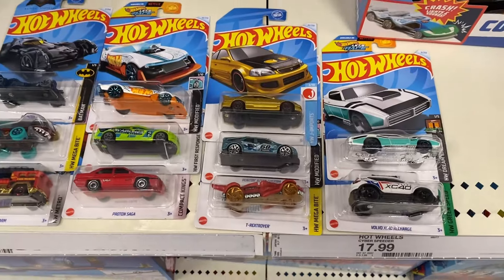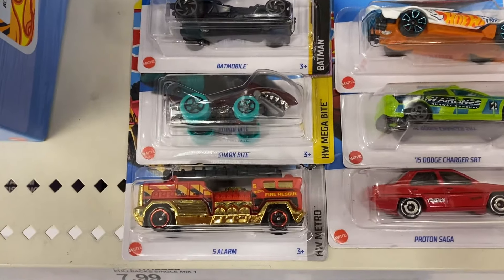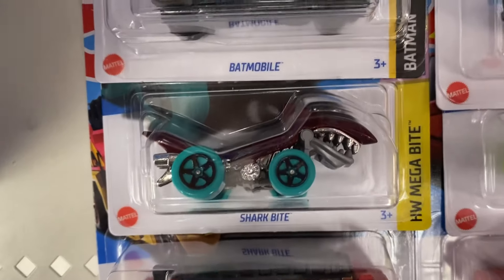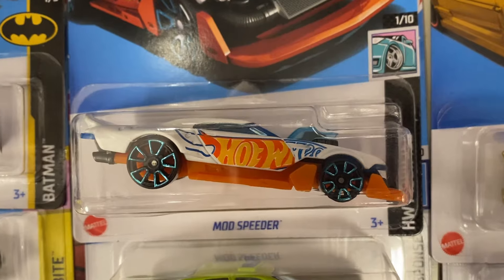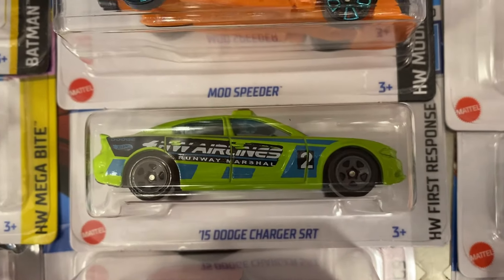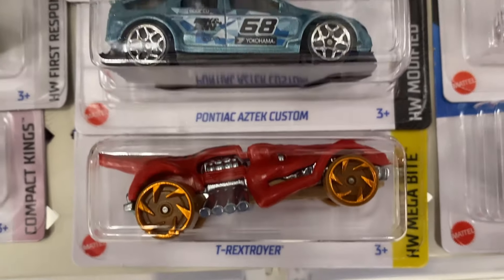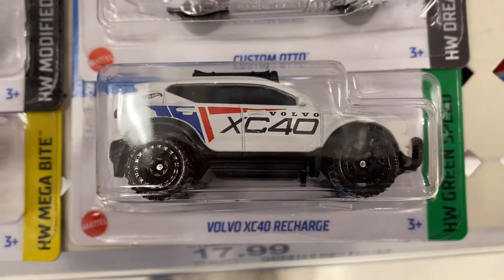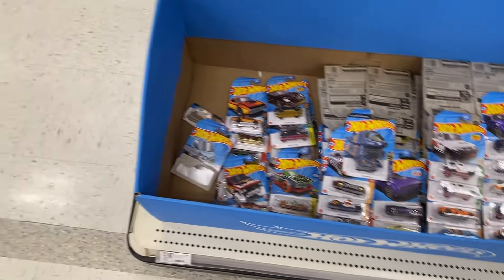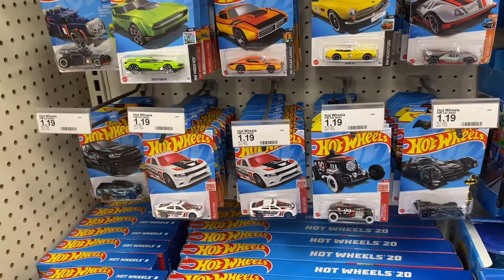Alrighty guys, there was nothing in the back - everything's been pushed to the floor unfortunately here at this Schmarget. But I wanted to show you my haul from my second Schmarget: the 5 Alarm, the Shark Bite in that nice maroon color, the different version of the Batmobile, the Mod Speeder, the 15 Dodge Charger different version, my Proton Saga, the T-Rex Stroyer, the Pontiac Aztec Custom, the beautiful Honda Civic, the different color Volvo, and a different color Custom Auto - all F-case. So we're gonna roll out and find another Schmarget.